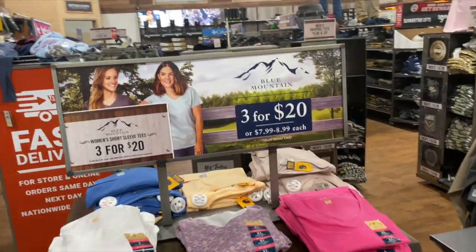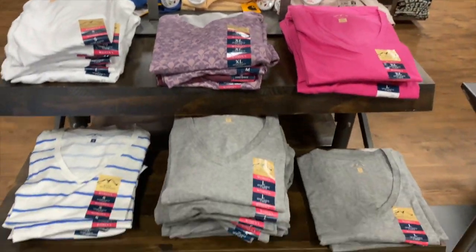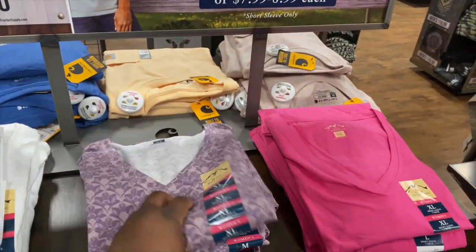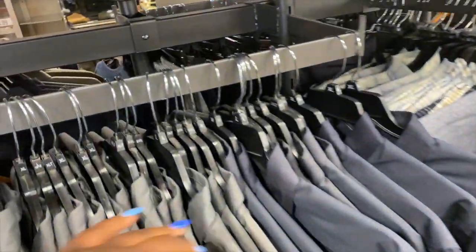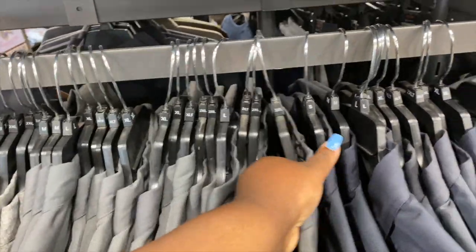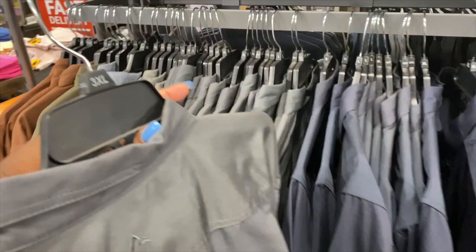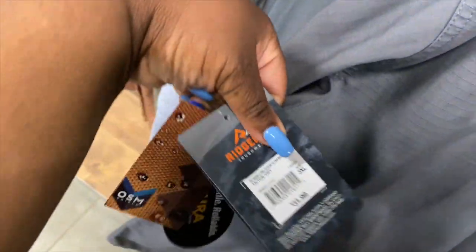They still got these Blue Mountain shirts, 2 for $20. The biggest size they have is a 2X right here. The quality seems pretty good. I got a 3X E shirt right here — that's a big, nice quality shirt. These are $31.99. Yeah, it's worth it though.